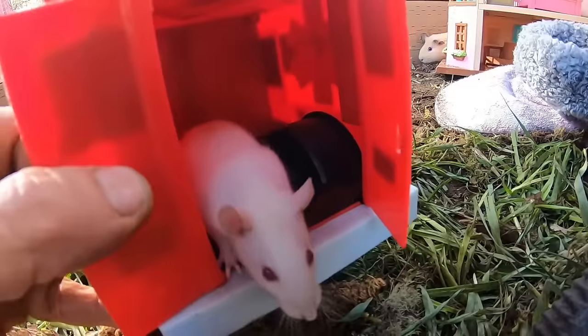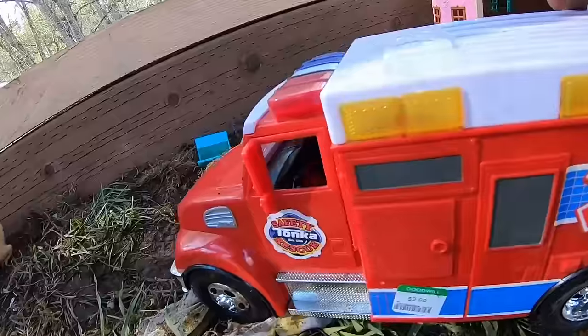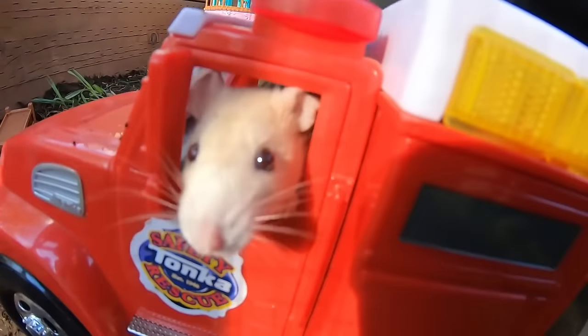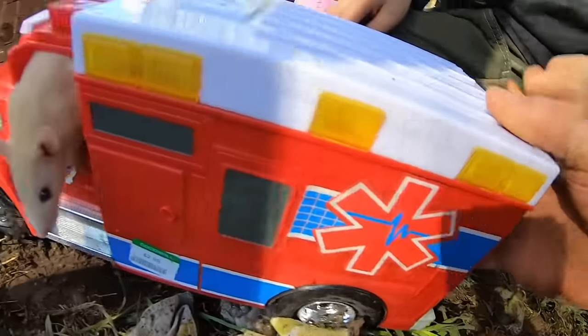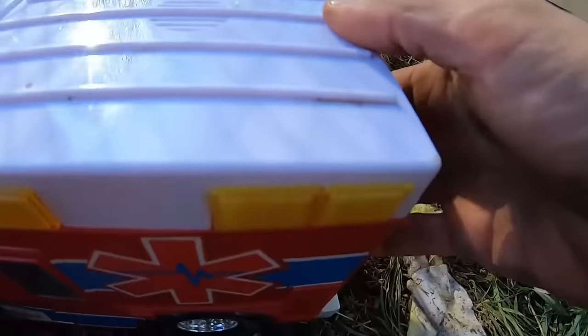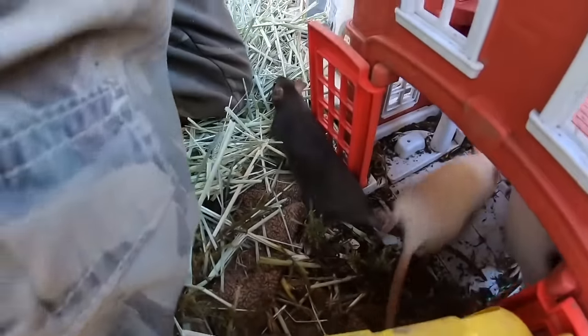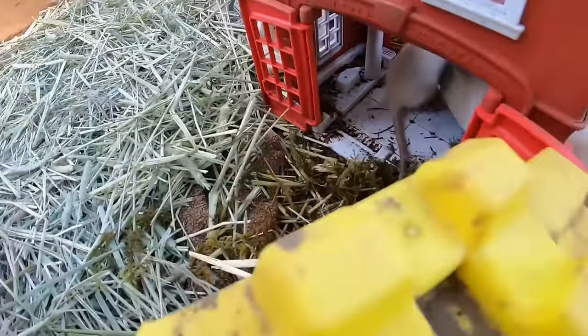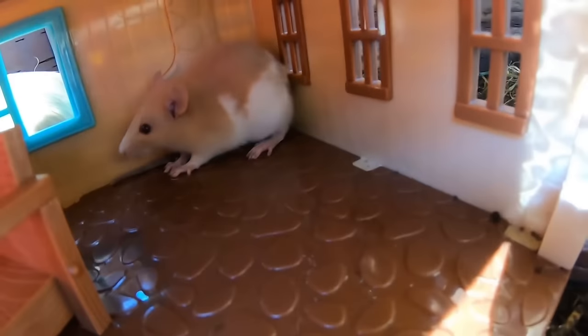We're trying the ambulance out now. Close the door, close the door - hurry, hurry, there's an emergency! We need someone to drive the ambulance. I'll drive it! Here we go, let's go - get him to the hospital, hurry! Don't bail out - it's crawling out! It's going away. We made it to the hospital - come on out. He escaped to the firehouse. These rats are so curious, they're all over everything. This one found its way into the house - it's just chilling there.